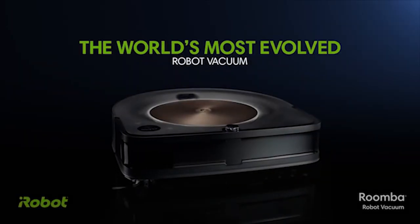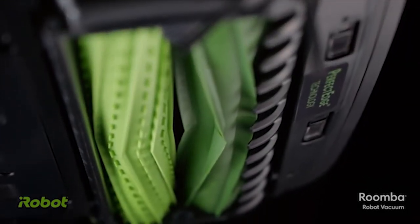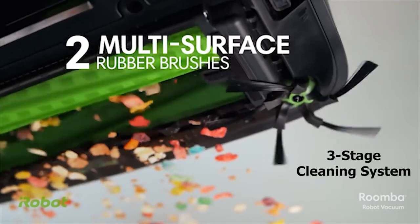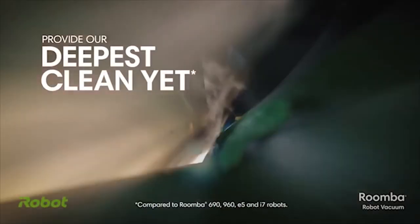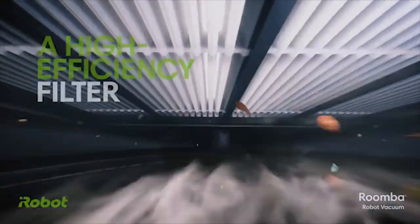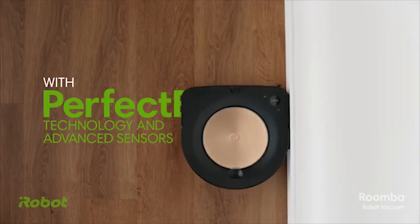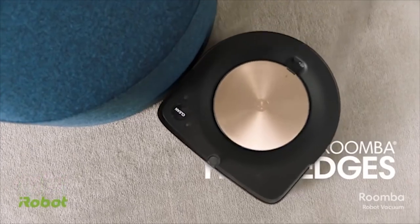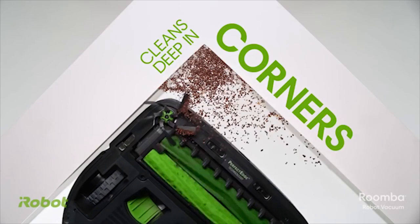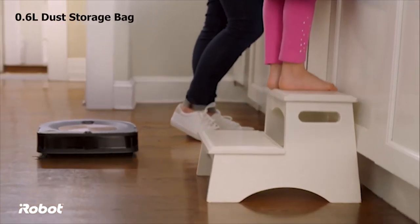Meet the ultimate vacuum cleaning partner, the iRobot Roomba S9 Plus — the most powerful and intelligent robot vacuum that takes care of cleaning from start to finish. Its superior three-stage cleaning system uses dual multi-surface rubber brushes and 40 times more powerful suction to pull in embedded dirt, debris, and pet hair from wherever it hides. Its power boost technology automatically increases suction to clean deep into carpets. With perfect edge technology and advanced sensors, its specially designed five-arm corner brush grabs dirt from deep in corners and along walls.